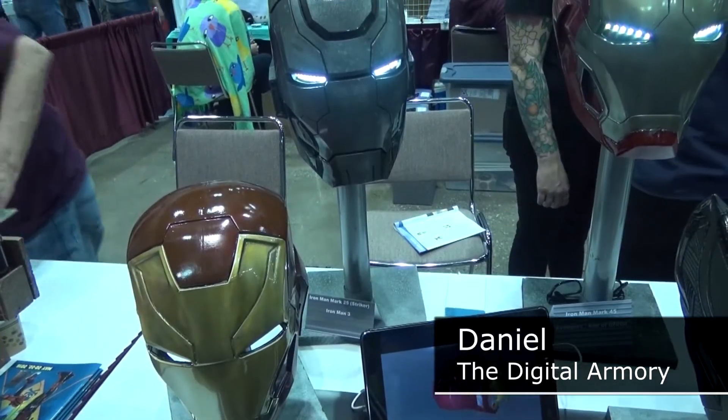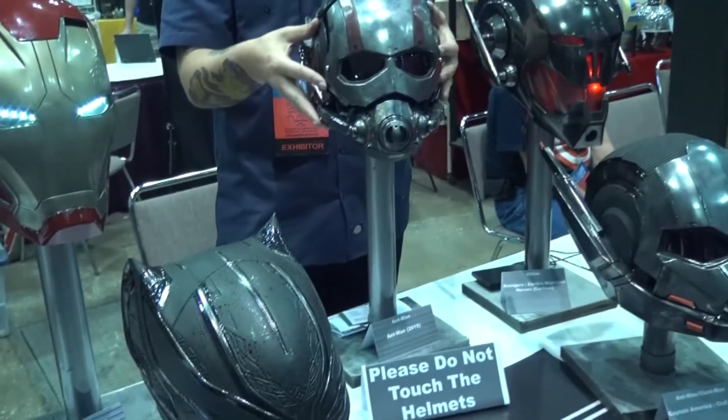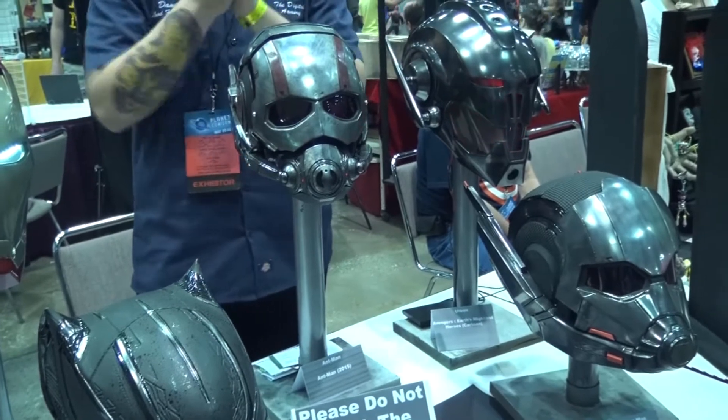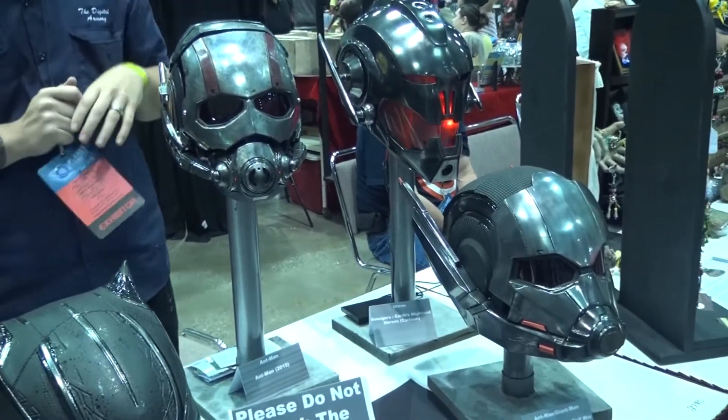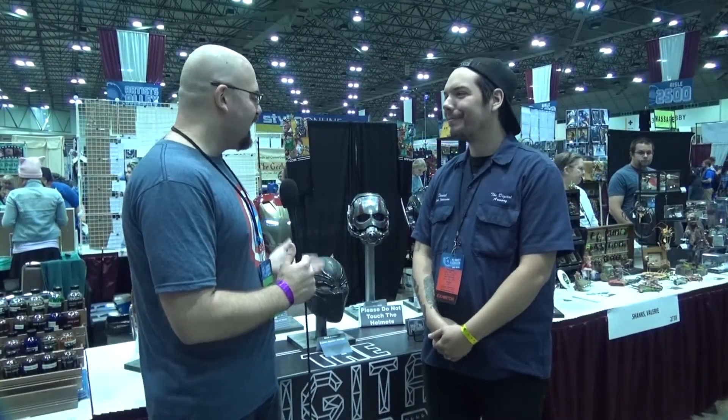Welcome to Username Nerd News, my name is Mike Hewitt and I'm here with Daniel from Digital Armory. How are you enjoying Planet Comic Con? It's fantastic — we had a lot of cool people come by, cool costumes, lots of good stuff to see. Your booth is one that kind of sticks out because you have some of these wonderful pieces of art that you can wear.